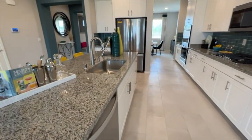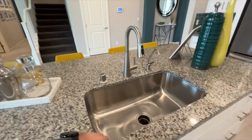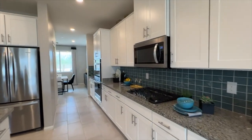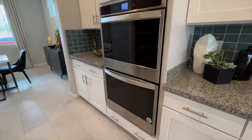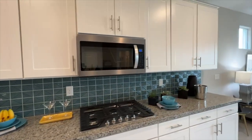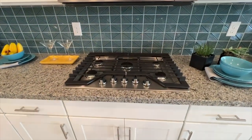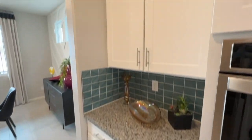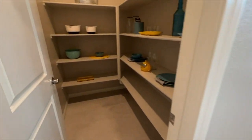They do have some nice features — undermounted stainless steel sinks, Moen faucets, and a Whirlpool double oven. Over here we have the Whirlpool microwave and cooktop as well — this is a 30-inch cooktop. Nice cabinets all the way down to the wall into the dining room, and here's your pantry — very spacious pantry.